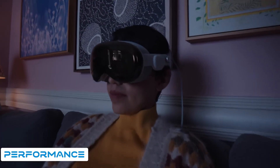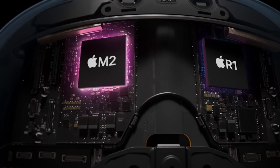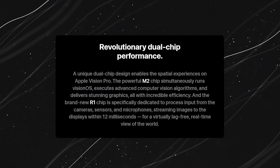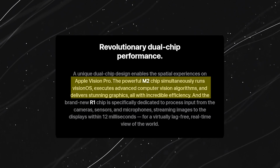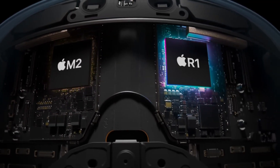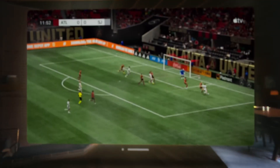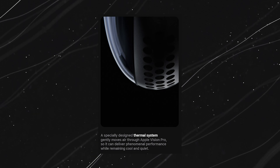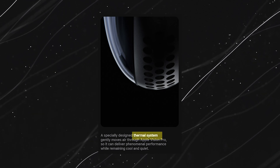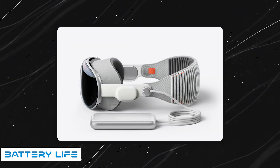Now let's talk about what makes the Apple Vision Pro tick. Powered by the M2 chip — the same powerhouse from the 2022 MacBook Air — it handles everything from content processing to running the Vision OS operating system. Working in tandem with the R1 chip, responsible for managing data from the cameras and sensors, these components provide a virtually lag-free experience, streaming images within 12 milliseconds. A smart thermal system inside ensures things stay cool, optimizing performance for a seamless and immersive journey.